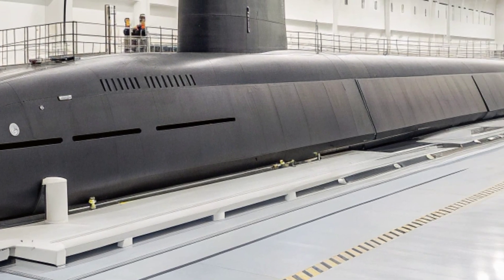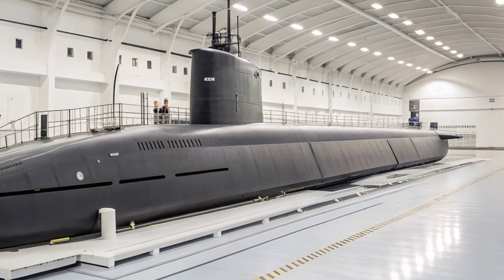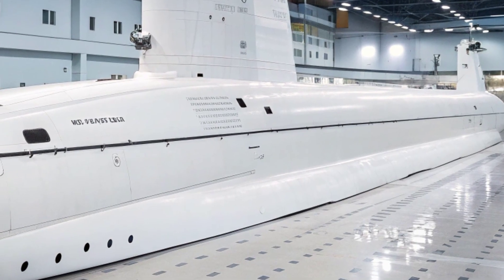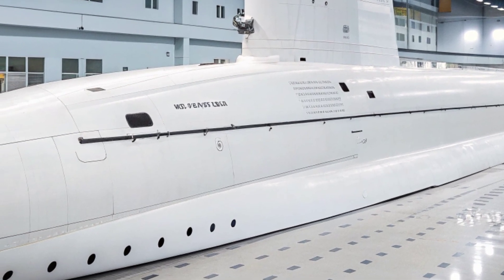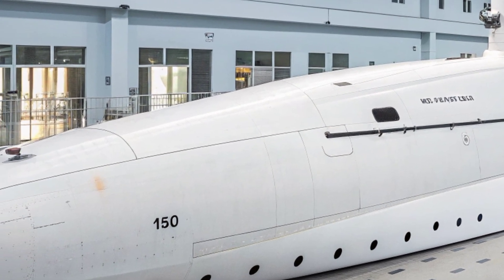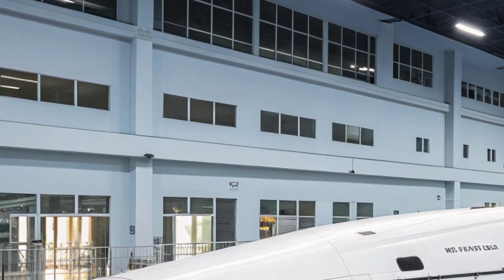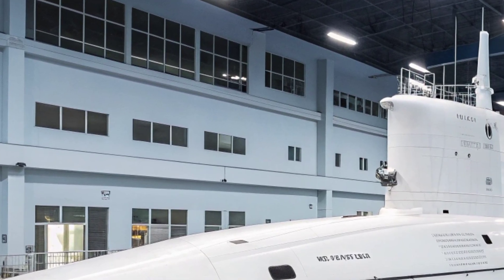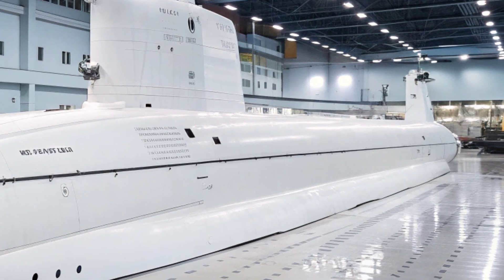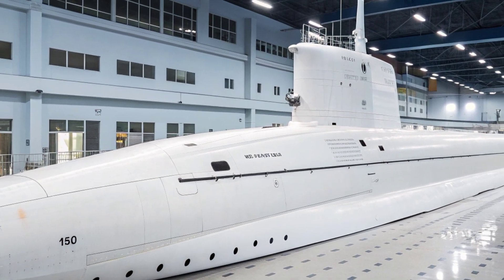The USS Virginia is fitted with cutting-edge sonar systems that provide a comprehensive picture of its surroundings. Its bow-mounted sonar array, wide aperture array along the flanks, and towed array sonar systems give it unmatched detection capabilities in both littoral and deep-sea environments, allowing it to track enemy submarines, surface ships, and other threats long before being detected itself. The integration of open architecture computing systems ensures the submarine can be upgraded easily with future technologies, extending its operational relevance for decades.